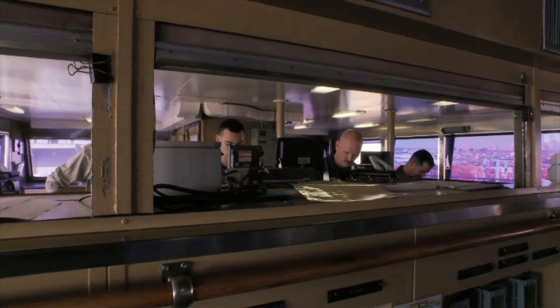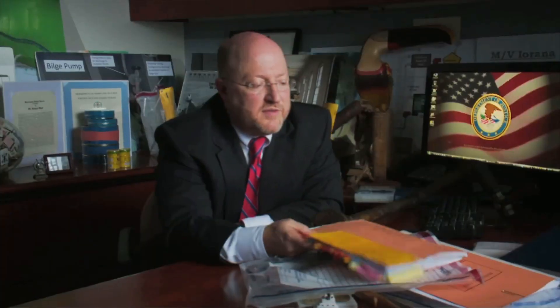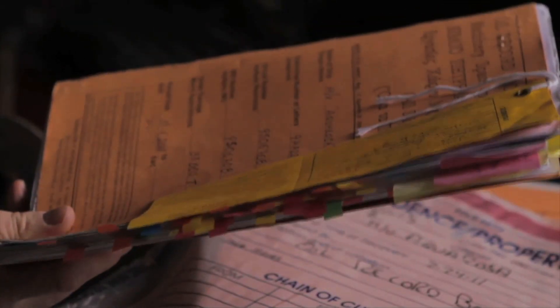Obviously nobody's writing down 'we're dumping overboard today.' One of the early cases that I prosecuted was Royal Caribbean — one of the largest cruise lines in the world. The Norwegian engineers had a name for this book; they called it the 'eventerbak,' which in Norwegian meant the fairy tale book, because it was a book of lies — it wasn't the book of truth.